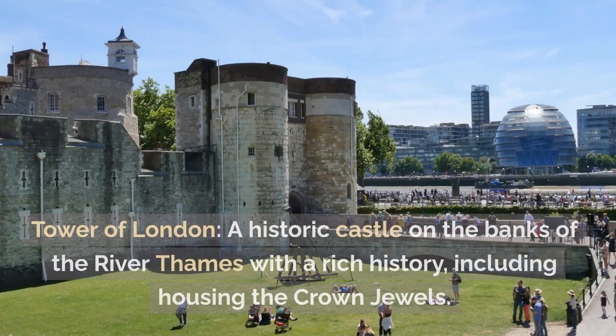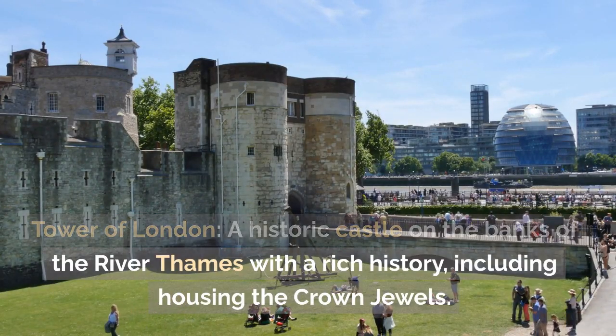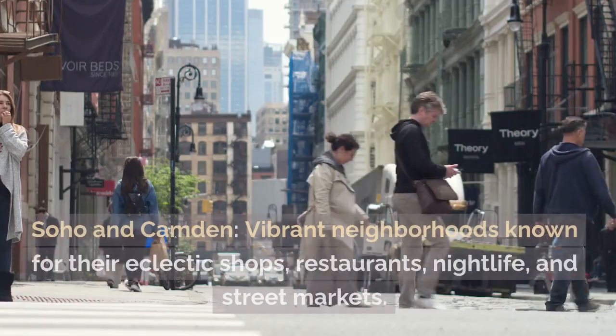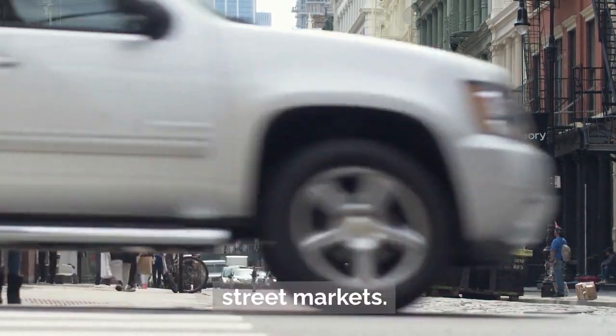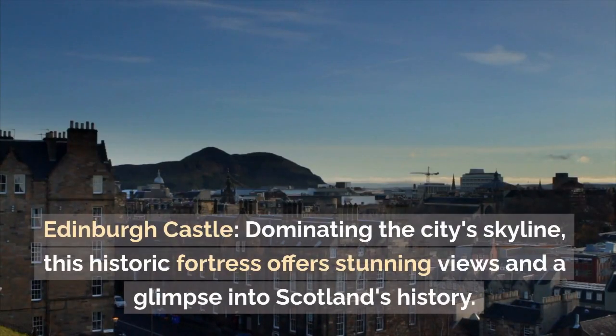Tower of London — a historic castle on the banks of the River Thames, with a rich history including housing the Crown Jewels. Soho and Camden — vibrant neighborhoods known for their eclectic shops, restaurants, nightlife, and street markets.